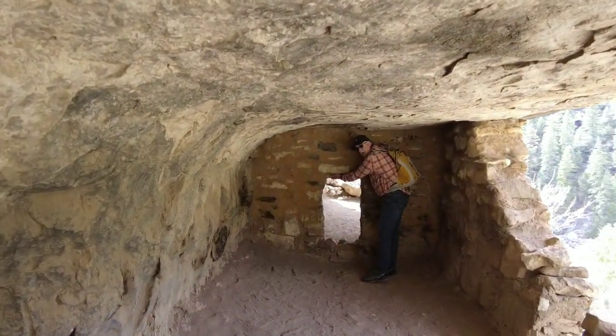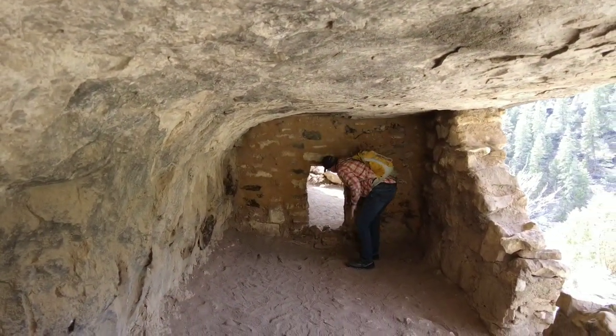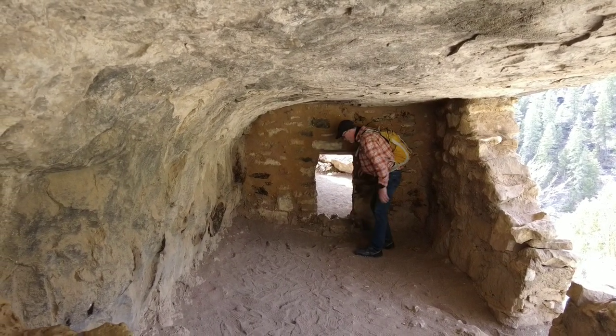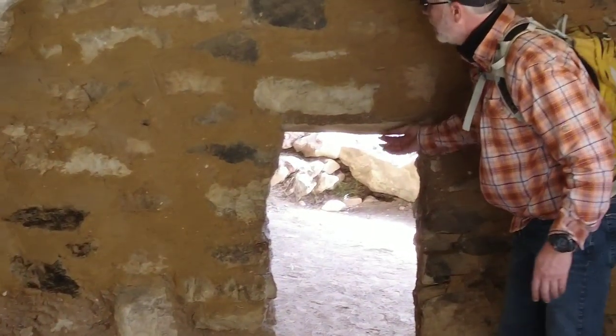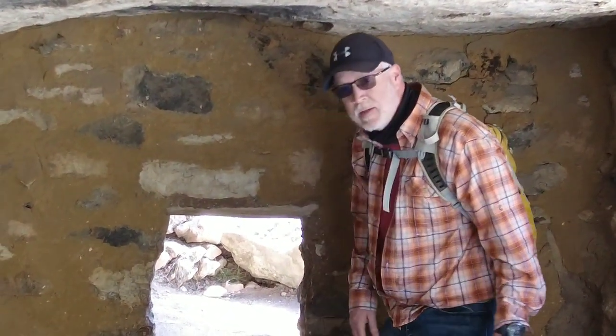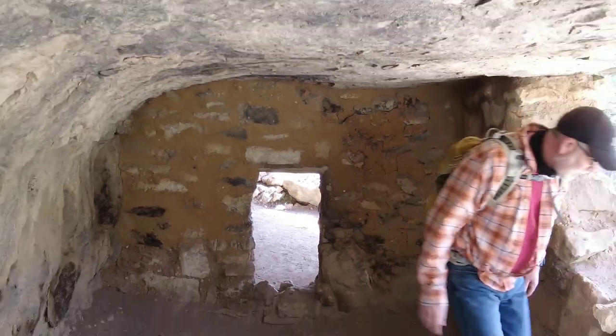Wooden supports right here across the doorway, and then into the next room over there. That's amazing. I don't know if this is reconstructed or original — I kind of think it's probably reconstructed, but it's still very cool.